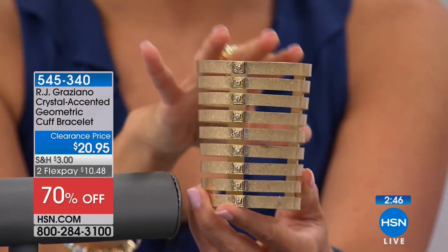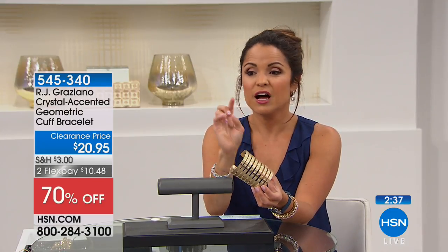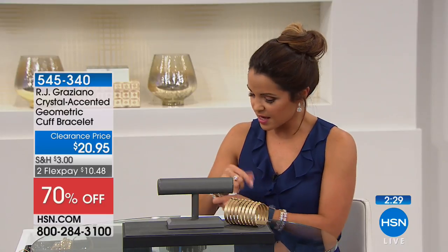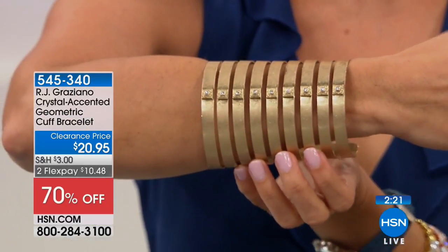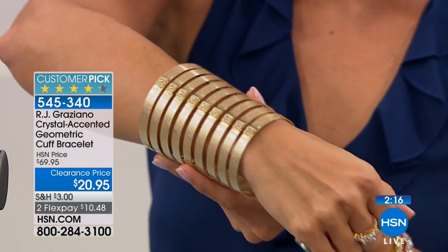70% off for this one — when we first brought it to you, it was $69.95, so tonight $20.95 on two flex payments. You've got the nine-row cuff and on each of the pieces you have a little bit of sparkle and stonework as well. How fun is that? There's the stonework — it does come in two different sizes. It's easy on and off because it is pretty flexible. It comes in small-medium or medium-large.